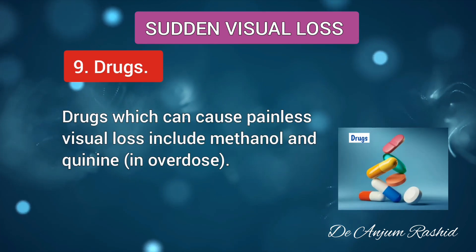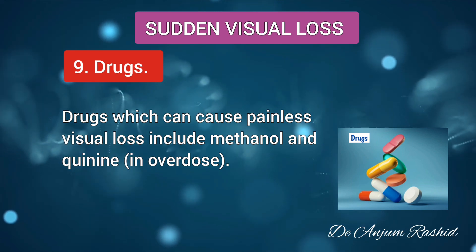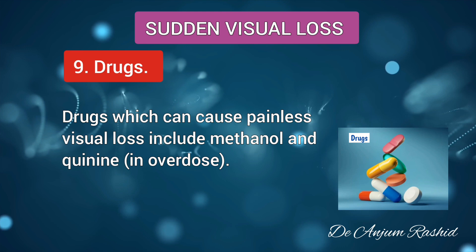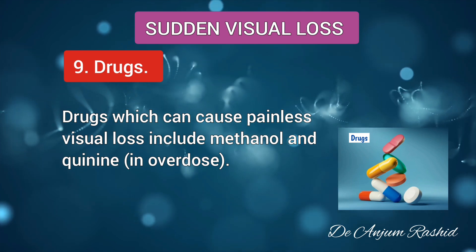The last cause of sudden visual loss is drugs. Drugs which can cause painless visual loss include methanol and quinine in overdose.